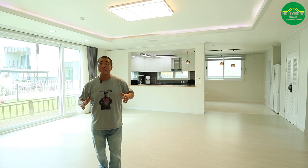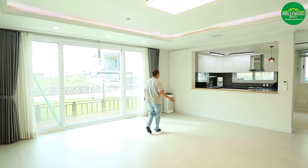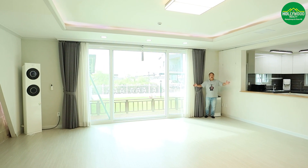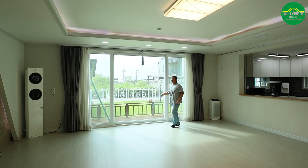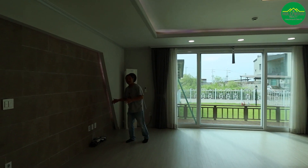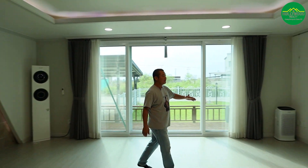The living room is very massive — it's a wide open space. As you can see, I'm walking all the way to the corner. You could fit a good 12-seater sofa and a nice large TV, maybe about 85 to 90 inches depending on your budget.